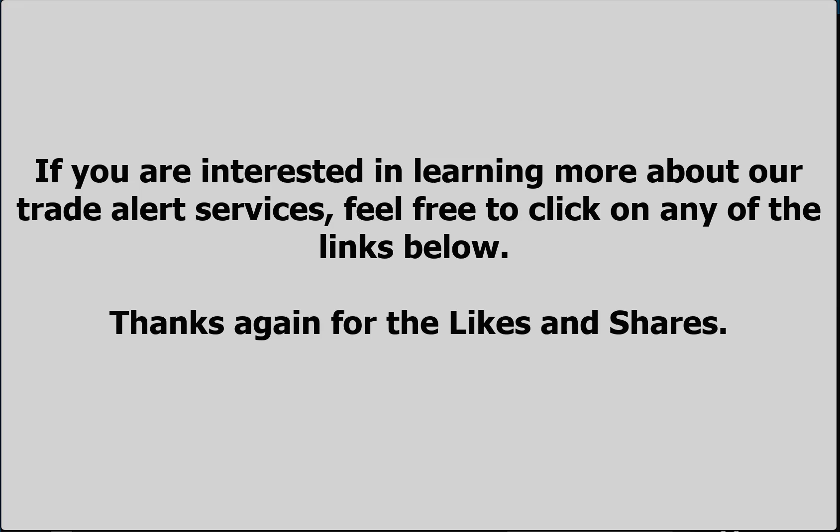If you are interested in following along with our trading alerts or subscribing to our member base, feel free to click on the links in the description page. I again want to thank you for liking, for sharing, for subscribing — it's what keeps us going, keeps us growing, and you're helping a lot of other people spread the word about technical analysis. Have a great long weekend and we'll talk to you soon.